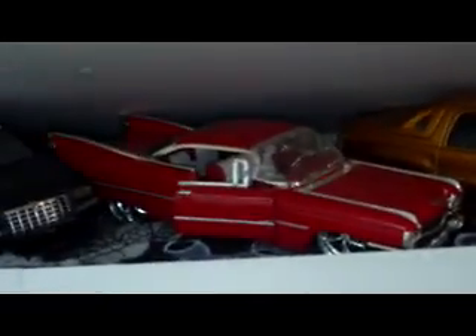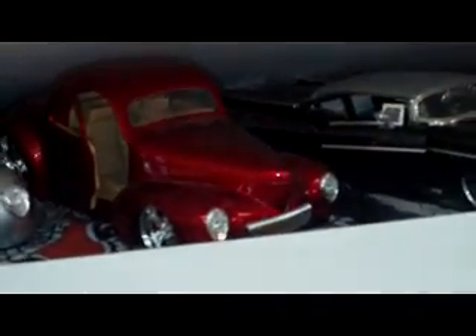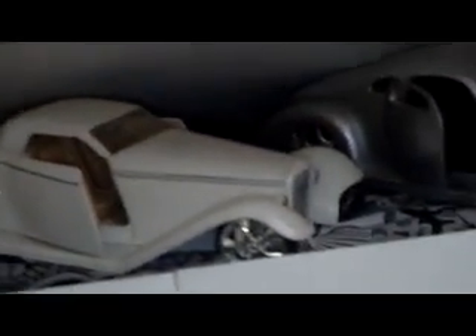Up here we got a Suburban, Cadillac EXT, 59 Cadillac, Chrysler 300 cop car, VW truck bus, there's the Impala that was the cop car, 57 Chevy, 41 wheelies, 40 Ford, 32 Ford, GTO Judge, Nissan 350Z, and we have the Infiniti G35 drifter car.